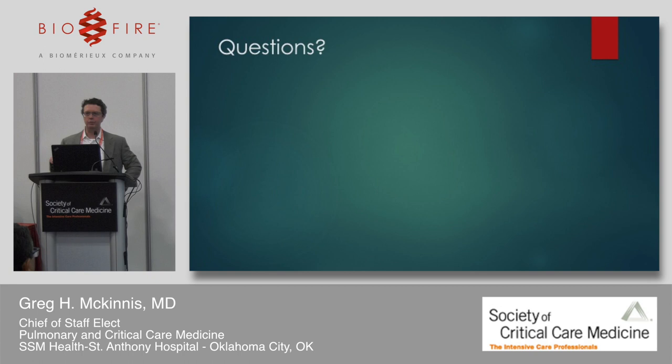Opening for questions: the first question is about droplet precautions for patients testing positive for various viruses — adenovirus, coronavirus. Yes, we do implement droplet precautions. We've worked closely with our infectious disease specialists to treat it like flu — about seven days. Once the seven days of symptoms or ICU stay is completed, we stop isolation. What we found is that putting all these patients on isolation was preventing skilled nursing facilities from accepting them, which really interferes with patient throughput. We've come up with an approach that makes it more reasonable.